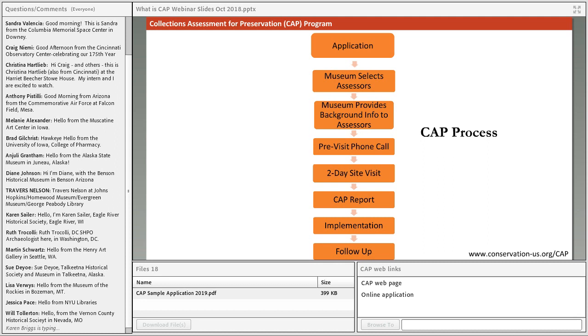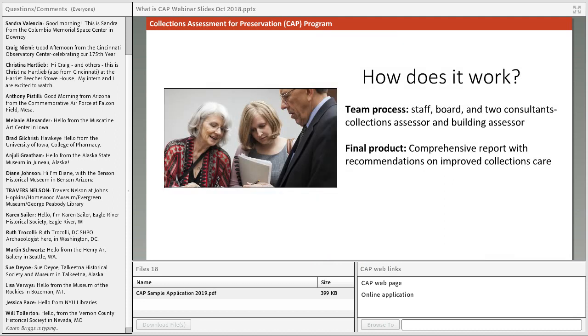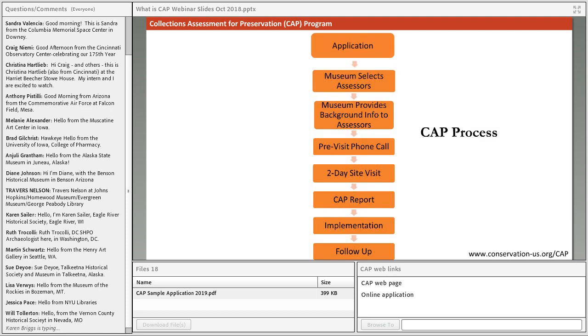The assessment will culminate in a comprehensive report written by your assessors, which will include all the prioritized recommendations they develop through their two-day site visit for your collections care.